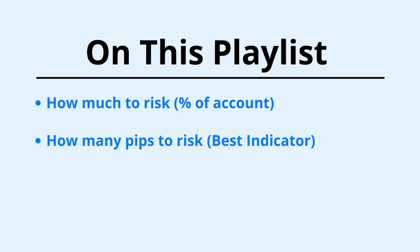I released a video revealing the best forex indicator. This indicator will tell you how to manage your risk and where to place your stop loss.